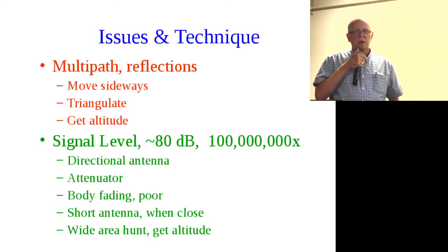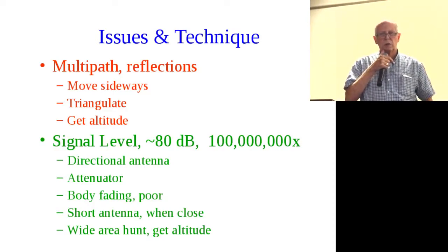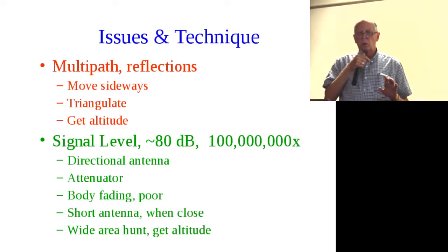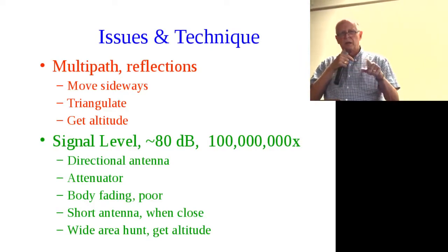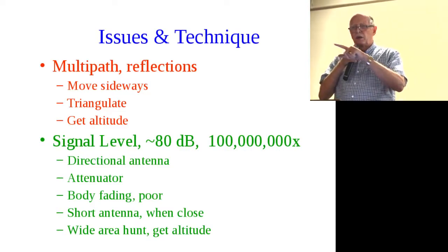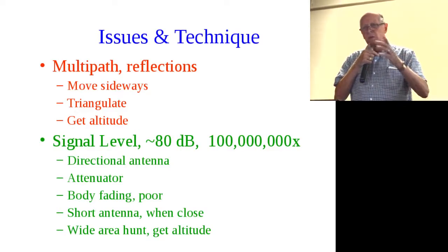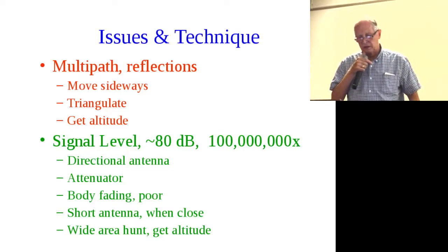Also, get up in the air if you can — get altitude. If you're hunting on foot you don't have much choice, but a tall building would help. Altitude really works on wide area hunts. On our Altamont Pass event, we all heard the bunny because we were up at about 1,000 feet. When we got down on the ground, we lost the signal. The only way to get a reading was to find a highway overcrossing and drive up onto it. So as you can tell, I'm not a fan of wide area events.